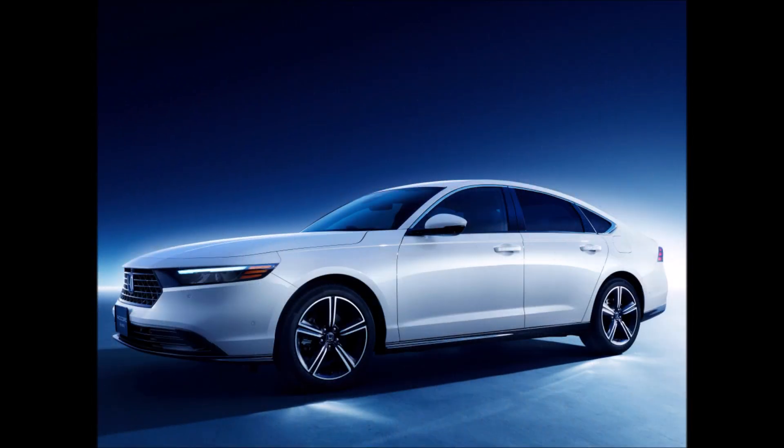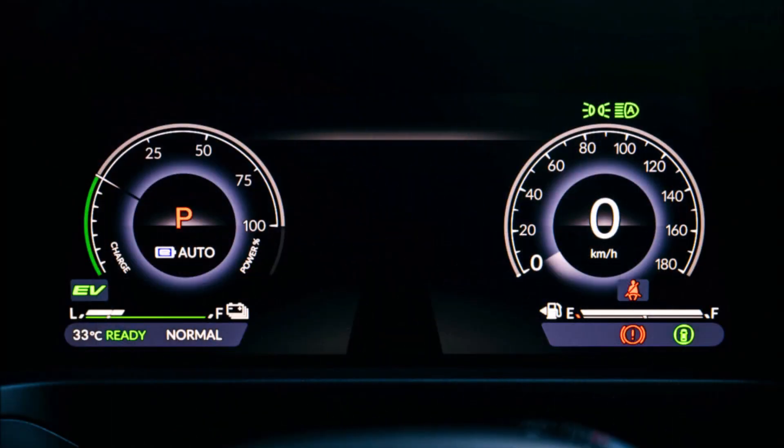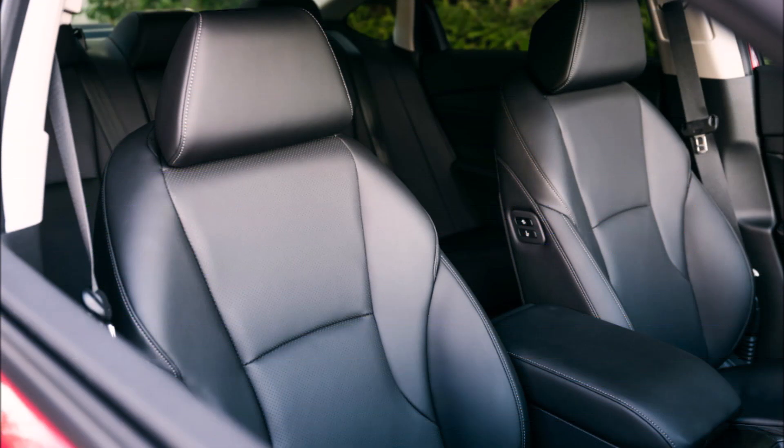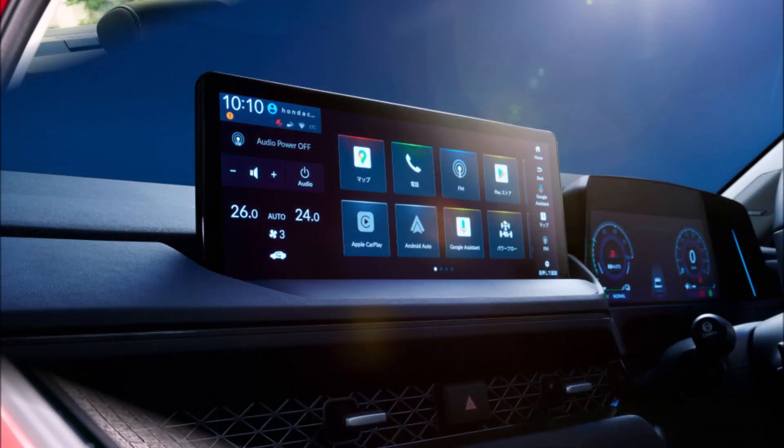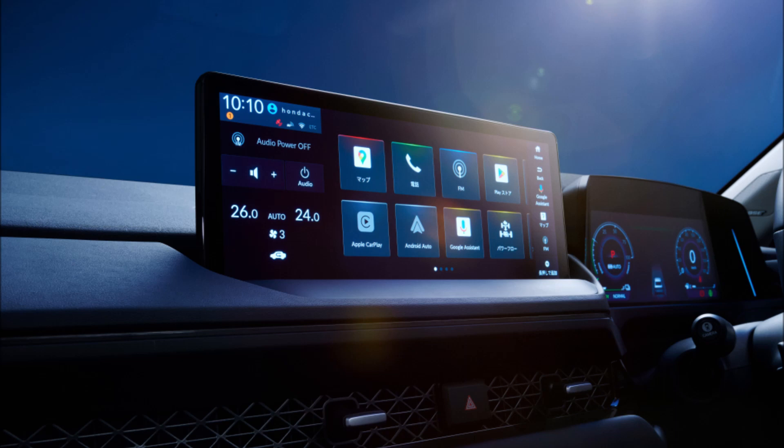Comparing the version marketed in America to the version inside, there are variations. One of these is a circular dial called the Experience Selection dial that takes the place of the traditional temperature control. The infotainment system is also simpler to use as a result. The driver can select to control audio, temperature, lighting, and other features by clicking the play button.